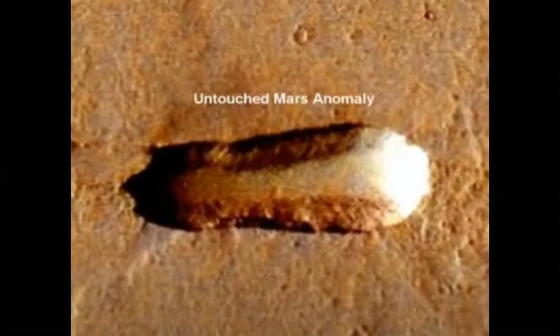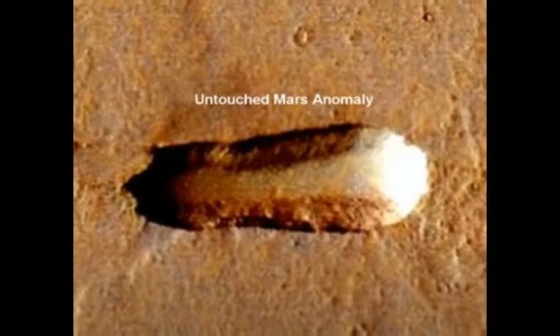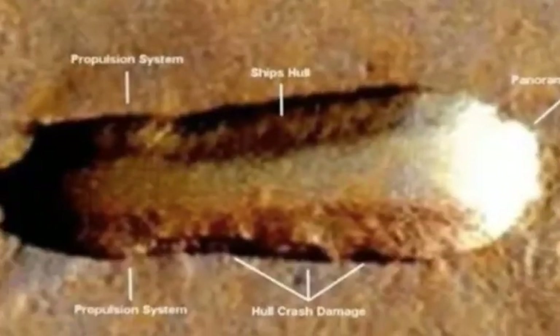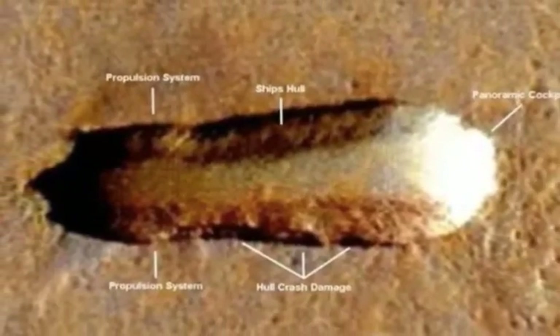"I have processed, colorized and rebuilt the object and in my opinion it is a craft of some kind, possibly tens of thousands of years old," explains the description underneath the video.